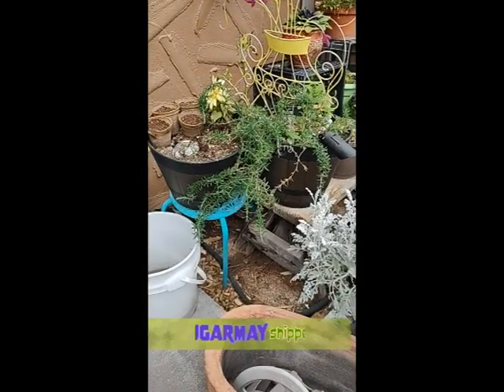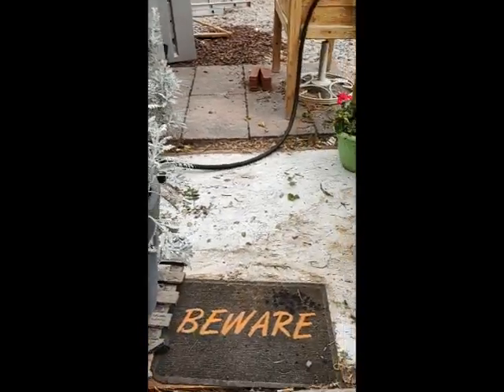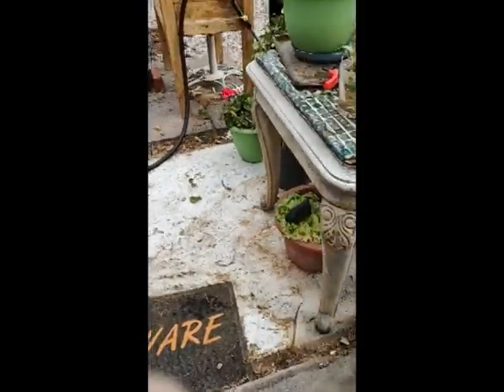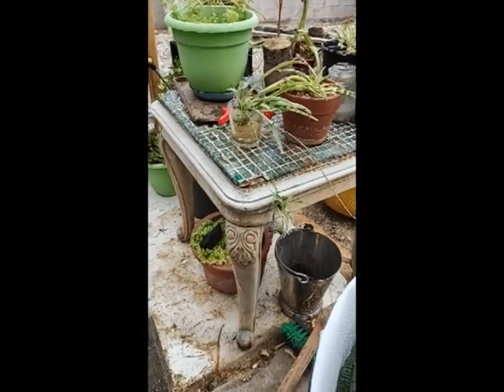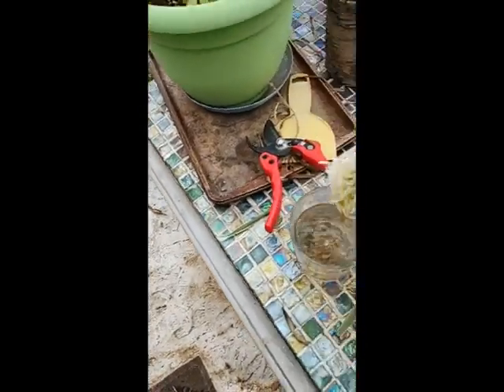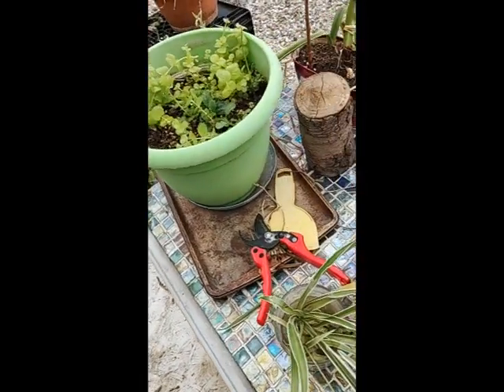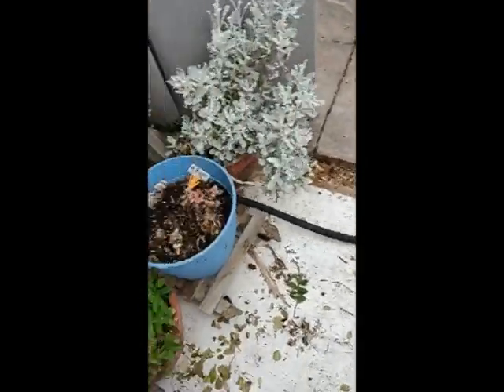I'm out here in my little garden. I'm cleaning up some of my plants, and I'm going to replant that, because my spider plant is ready to plant. She's got babies. I had to clean up some of my plants from the wintertime.